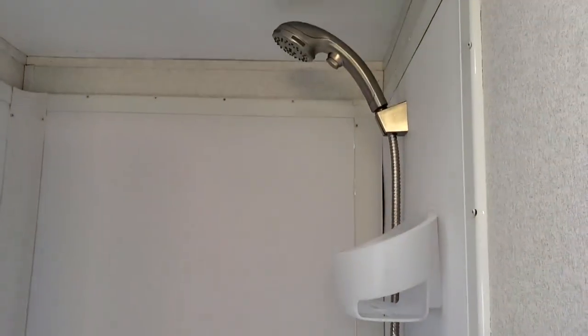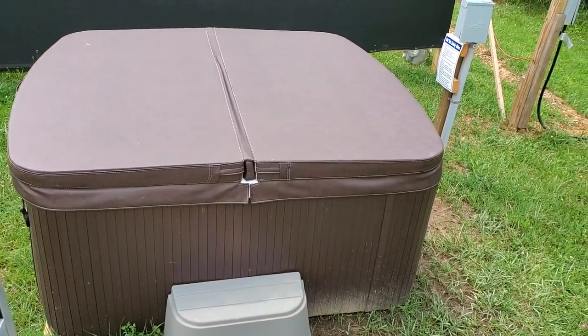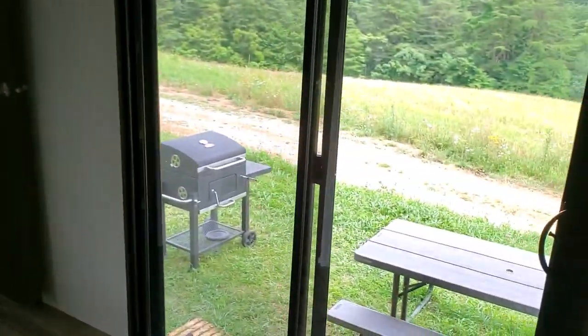In here we have a shower, commode, and sink. It's a little tight in there, but it's a private space. And then we have a separate entry that leads down to the hot tub.